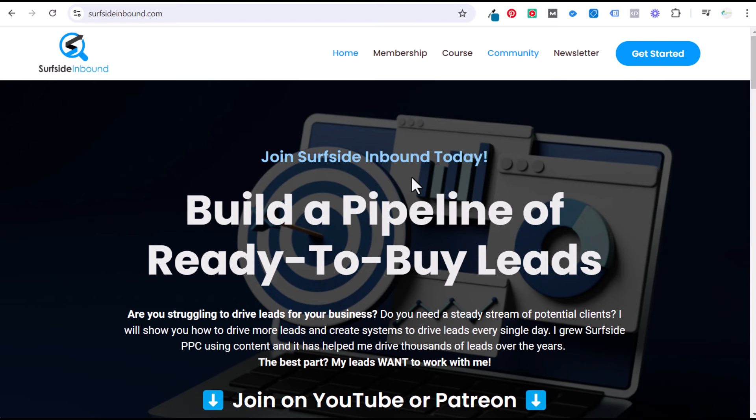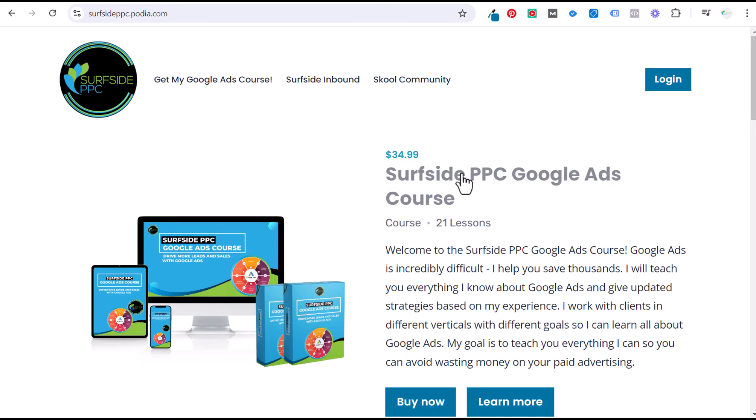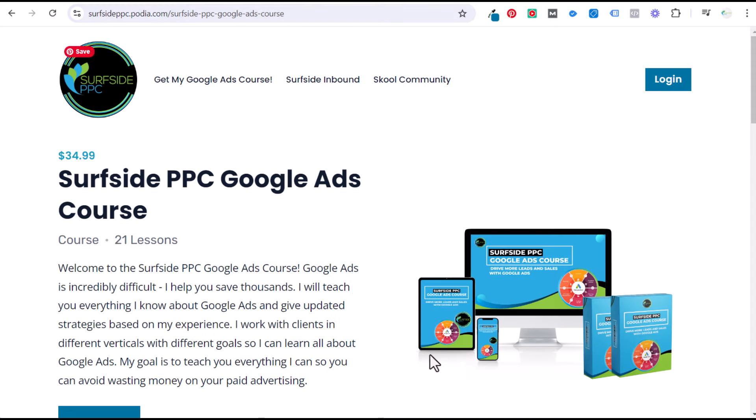I have the inbound marketing course and a lot of other content I've created in the past, and I'm planning to create a ton more content for Surfside Inbound. At $4.99 a month, it costs about $60 a year. If you join the School community, purchase Surfside Inbound, and do the Surfside PPC Google Ads course, it costs a total of $107 per year. I've seen what people charge for courses and coaching — thousands of dollars — and you're getting that for a fraction of the price. My goal is to build a big membership program, sell my Google Ads course, and continue bringing you the best marketing content on the internet. Please purchase the Surfside PPC Google Ads course at surfsideppc.com/course.